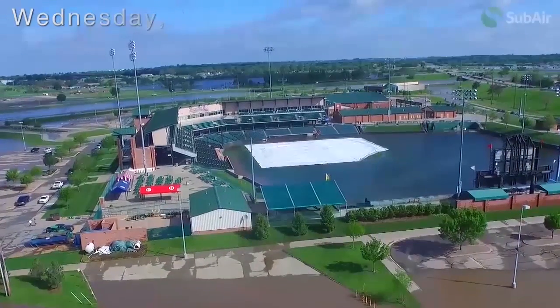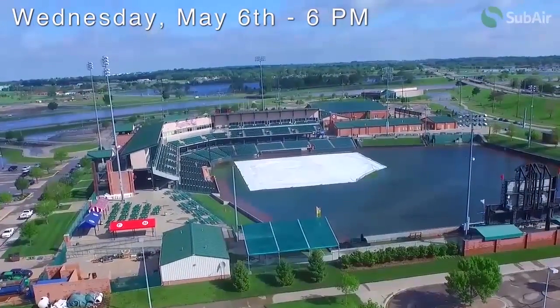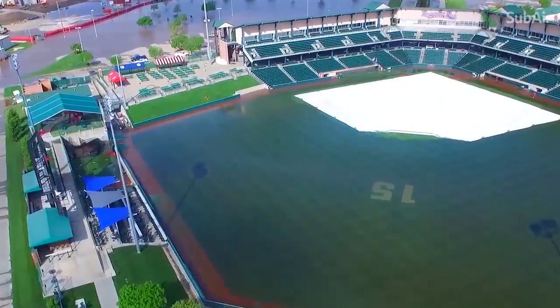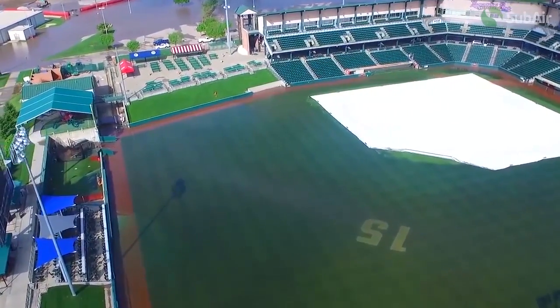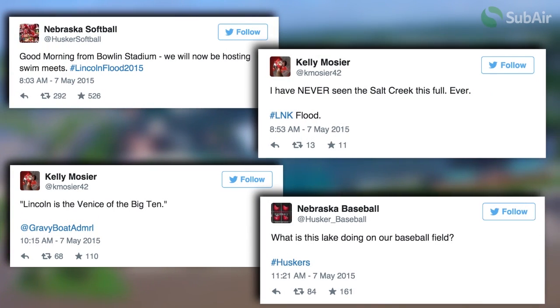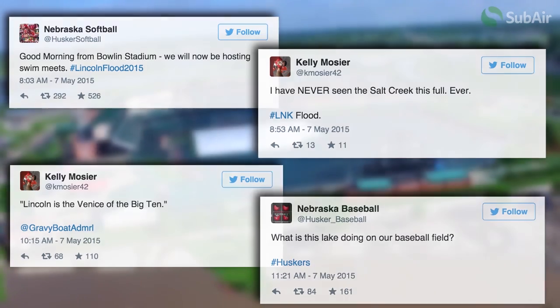On Wednesday, May 6, 2015, Lincoln, Nebraska was blanketed with more than six-and-a-half inches of rain overnight. The longevity of the rain caused massive flooding throughout the city. Hawks Field at Haymarket Park was no exception. The stadium's drainage system discharged into Salt Creek, which received seven feet above flood stage and prevented normal gravity drainage, leaving the baseball field covered with standing water.